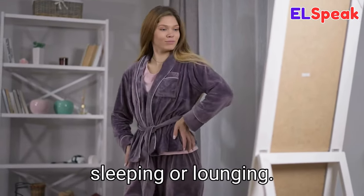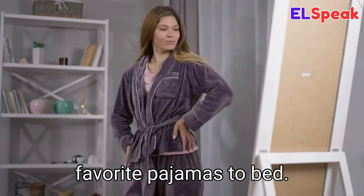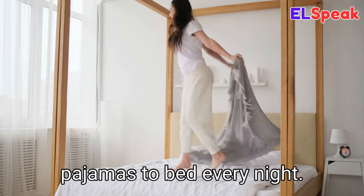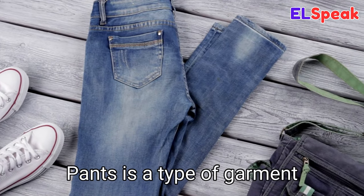Pajamas. Pajamas is a loose-fitting garment worn for sleeping or lounging. She was wearing her favorite pajamas to bed. It was hard for me to get out of my warm pajamas on the cold winter morning. I love wearing my cozy pajamas to bed every night.